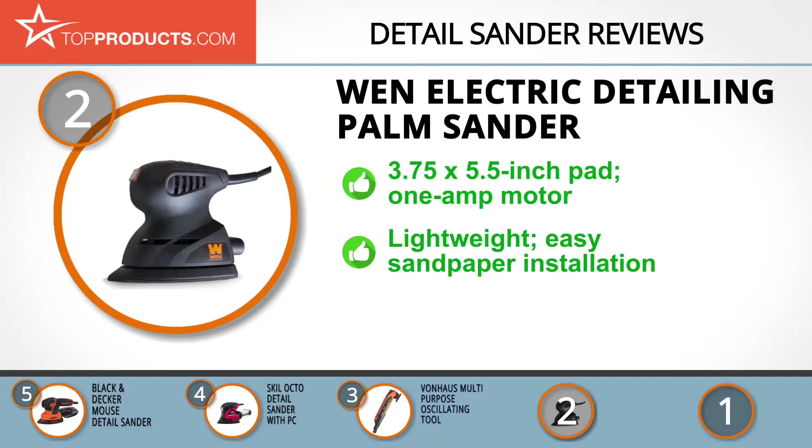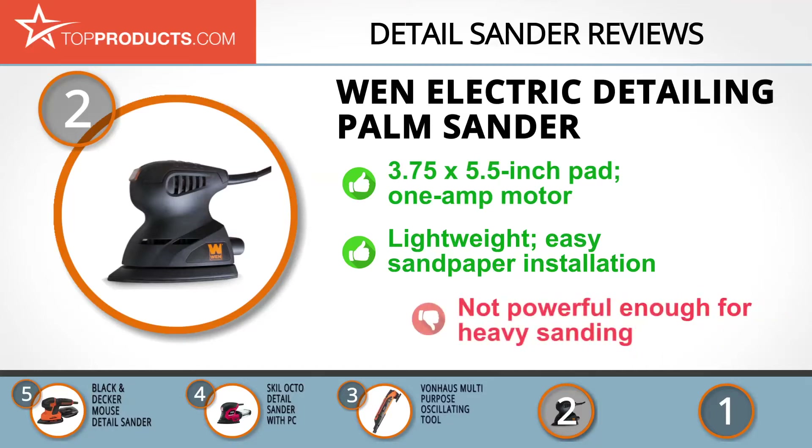It features a 1 amp motor that offers 13,000 oscillations per minute. For reliability, it boasts an ultra-lightweight design that makes handling quite easy. Additionally, it comes with a velcro base pad that makes removing and installing the sandpaper a breeze. On the downside, the 1 amp motor might not provide enough power for heavy sanding jobs, but is perfect for light sanding.